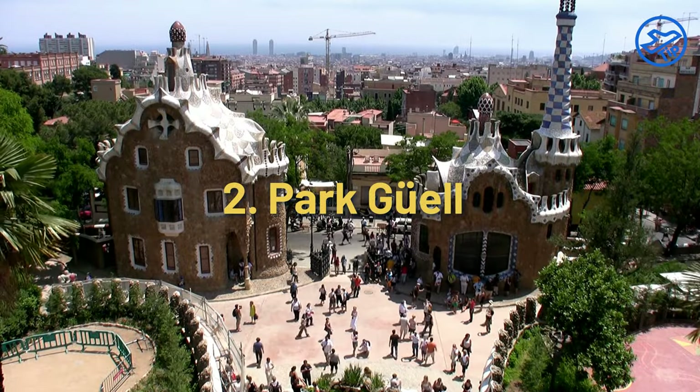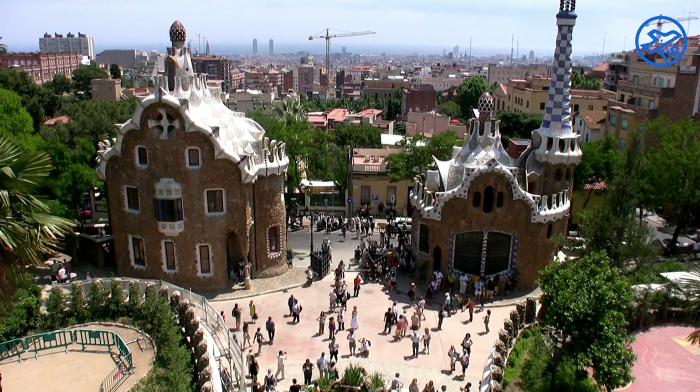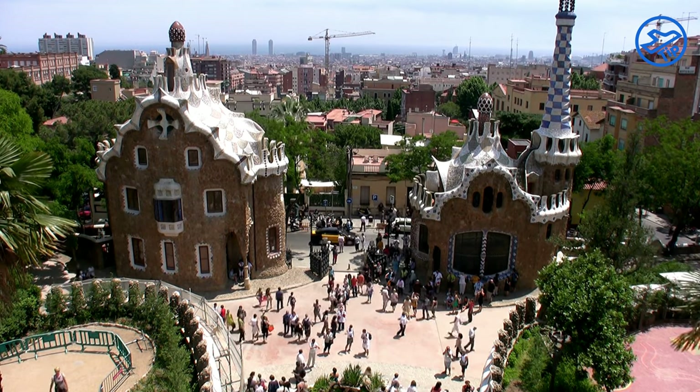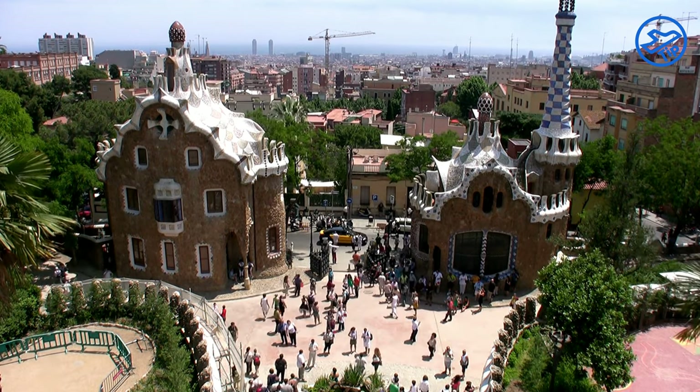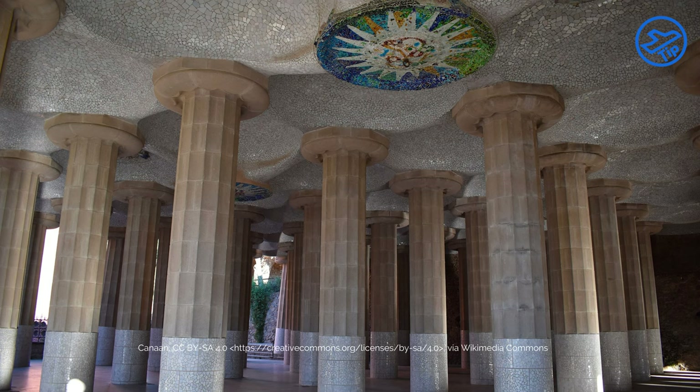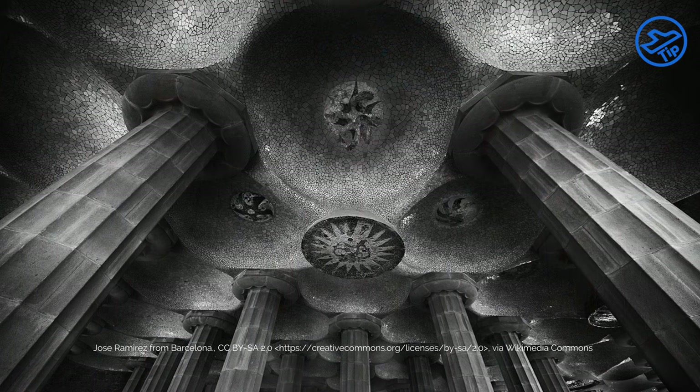Park Güell is a great example of Gaudí's unique style of architecture, with a combination of colorful mosaics and organic shapes. One of its main attractions is the famous Sala Hipòstila, a space covered by 86 columns with colorful mosaic-tiled pillars. The roof of the Sala Hipòstila is also a marvel, with its curved shapes and bright colors.